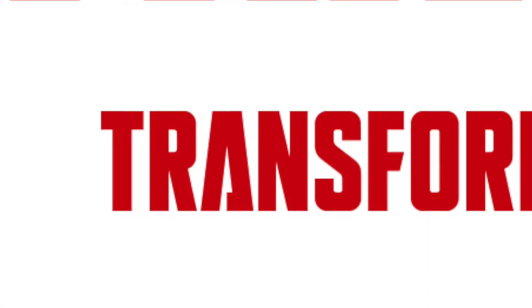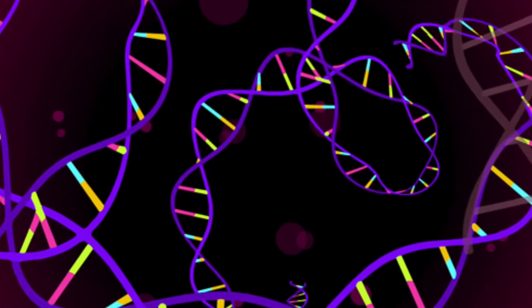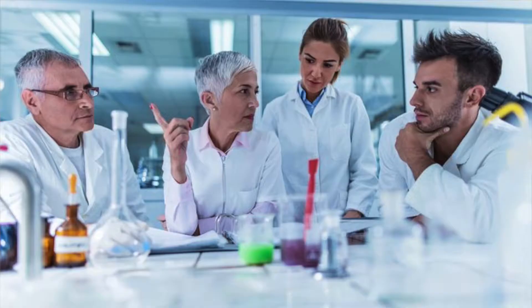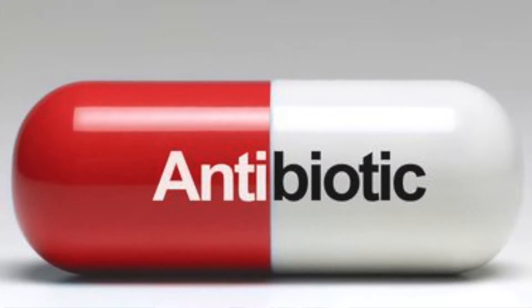Today, this process is called transformation and occurs when DNA in a substance is changed when in contact with different DNA. Bacteria is a substance that can undergo transformation. Frederick Griffith's work helps scientists create more efficient antibiotics to treat bacterial infections.